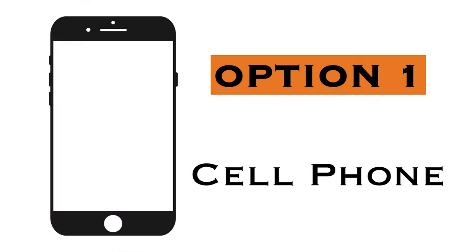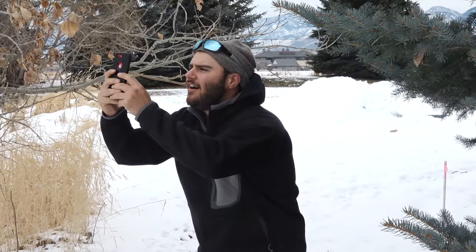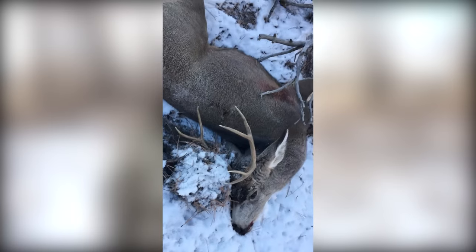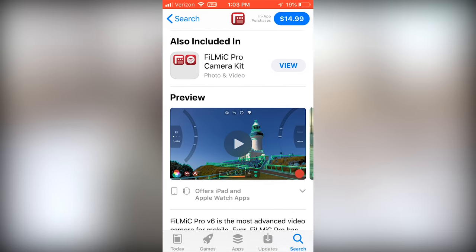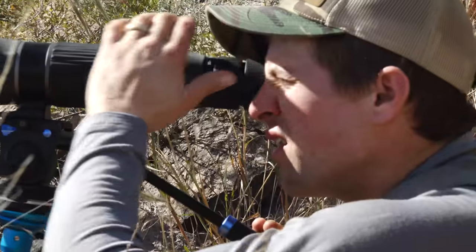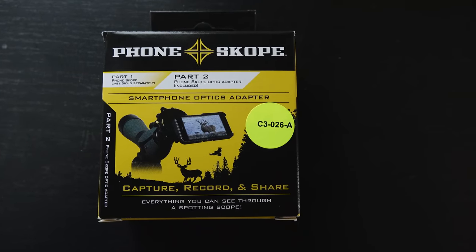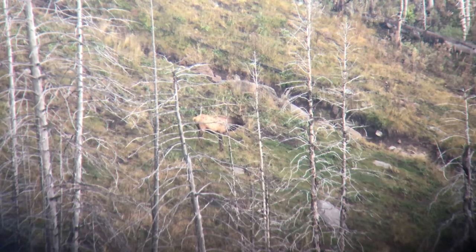First off, your cell phone — for a few reasons. One, your cell phone is always with you, so you're always going to be able to pull it out and capture whatever's going on. Two, these cell phones actually produce really high quality video. There are also a few different video apps you can use to unlock even better video capabilities. And if you have a spotting scope, a great tool is a phone scope — it attaches to the end of your spotting scope and acts as a huge telephoto lens to capture far-off animals, whether that's elk, deer, bears, or whatever you might be hunting.